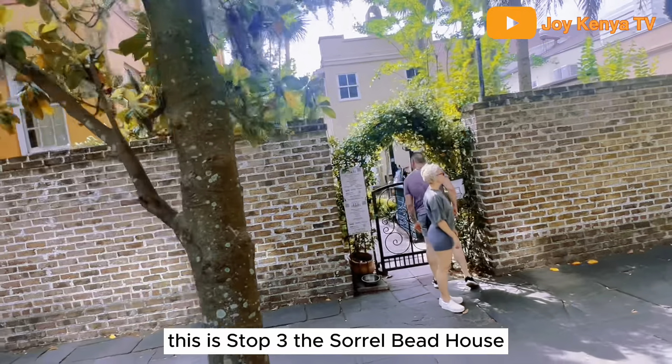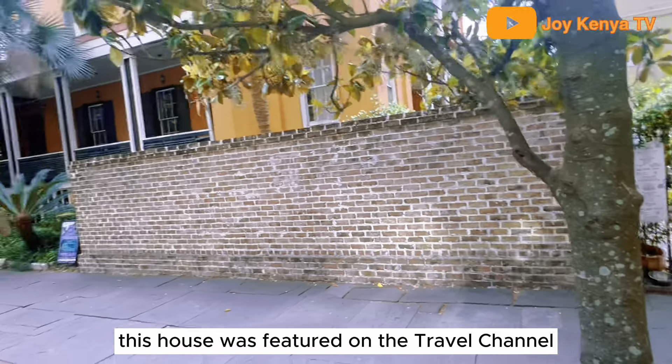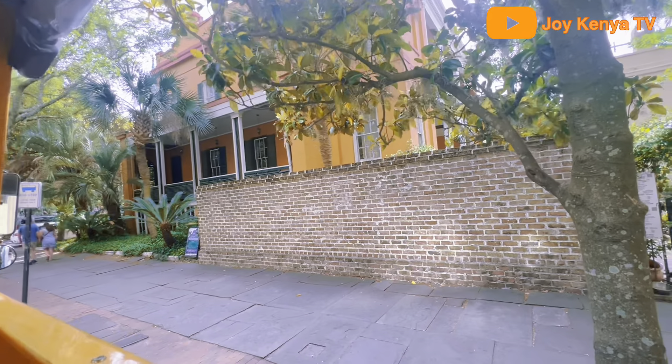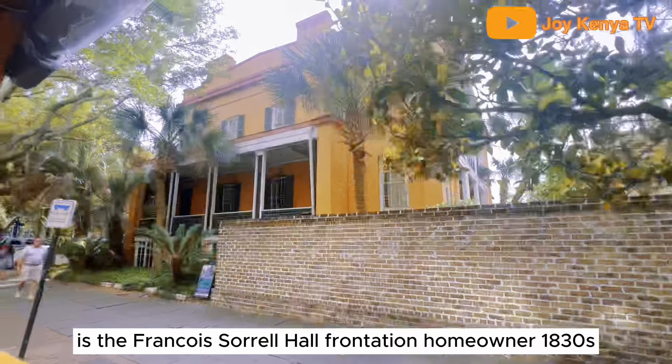This is the top-three stop: the Sorrel Weed House. This house was featured on the Travel Channel — Ghost Adventures made it a famous ghost hunting location. It's the François Sorrel home, a French Haitian homeowner from the 1830s. Very unique.